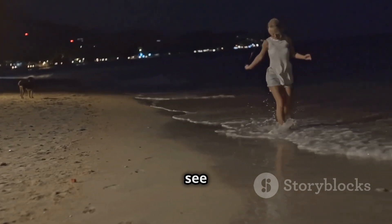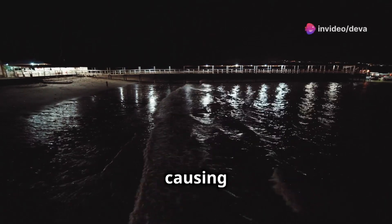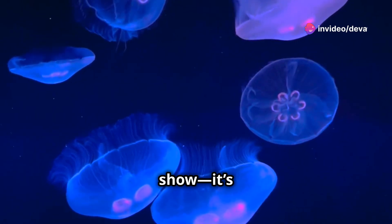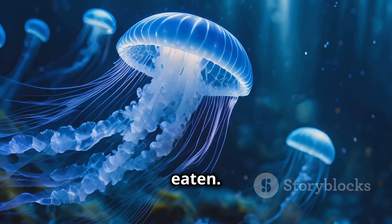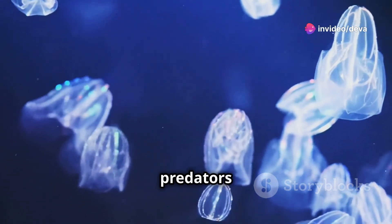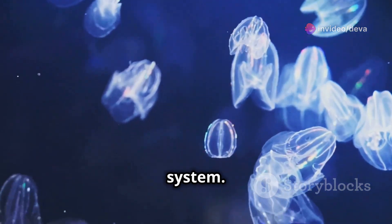When you walk along the beach and see glowing waves crashing, it's because the movement of the water is agitating these tiny organisms, causing them to light up in self-defense. This glowing effect is not just for show — it's a survival mechanism. The light startles predators, helping these tiny organisms avoid being eaten. In some cases, the light can even attract larger predators that feed on the creatures trying to eat the bioluminescent organisms, creating a clever defense system.